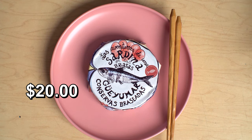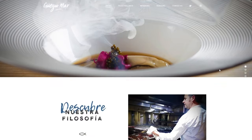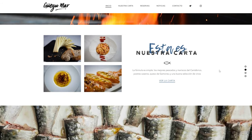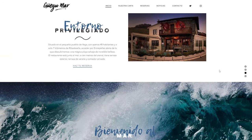Wayumar Conservas Braseadas. Las aventuras de una sardina en las brasas. Wayumar is the name of a seafood restaurant in Spain. They grill sardines and other things. They have a pretty good reputation and they decided to grill the fish the way they do at the restaurant and then they can it.